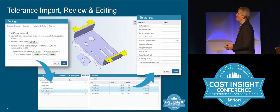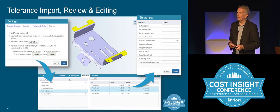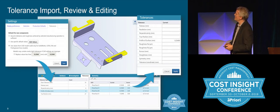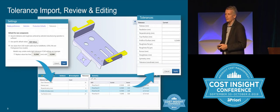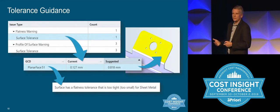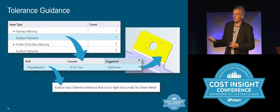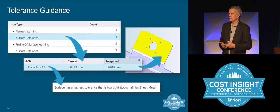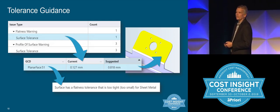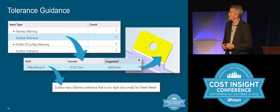Tied to design control, we've added tolerancing — importing, reviewing, and editing. If you have tolerances defined in your CAD model using PMI and model-based design, those come right in just like in the desktop, or you can add and edit them here. The DTC guidance extends to tolerances as well. For example, on a sheet metal part where the surface tolerance is so tight it can't be manufactured by the sheet metal process, it highlights what tolerance you've set, what the max capability of that process is, so you can back off your tolerance or pick a different process.